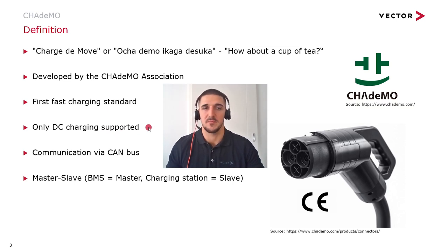The CHAdeMO communication happens via the CAN bus in a master-slave system, where the battery management system of the vehicle is the master and the charging station is the slave.